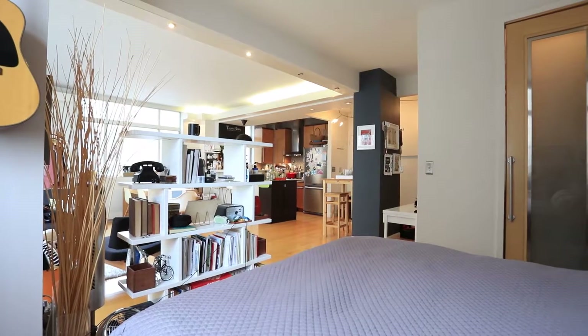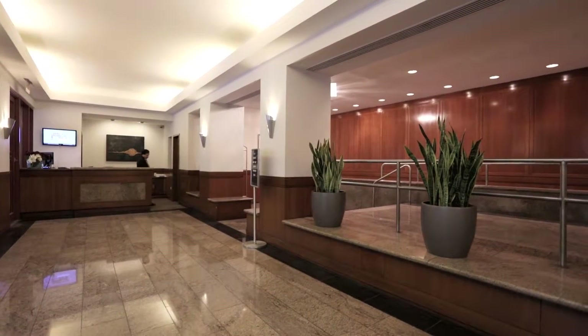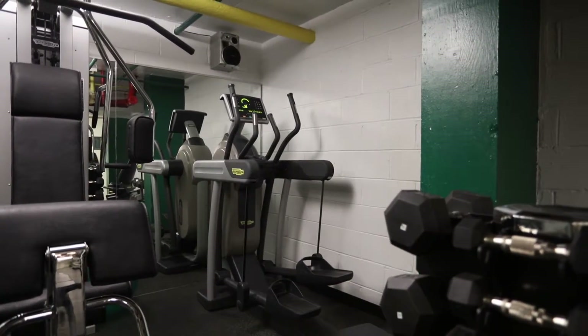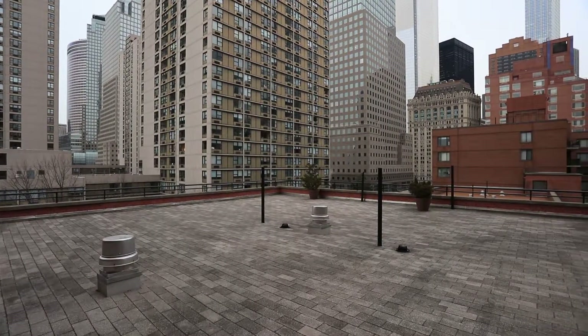The Hudson Tower is a modern, full-service condominium with 24-hour doormen, live-in super, laundry on every floor, gym, bike room, luggage room, and a terrace with river views.